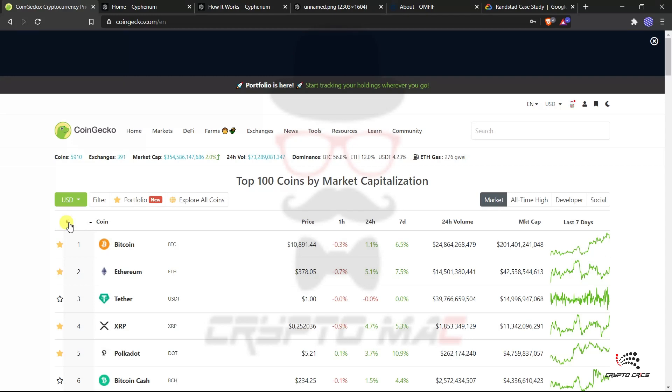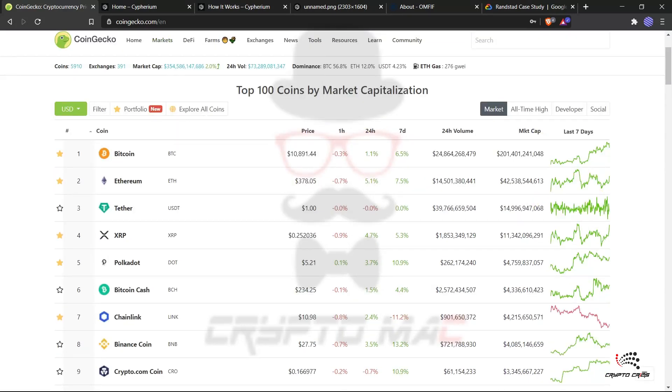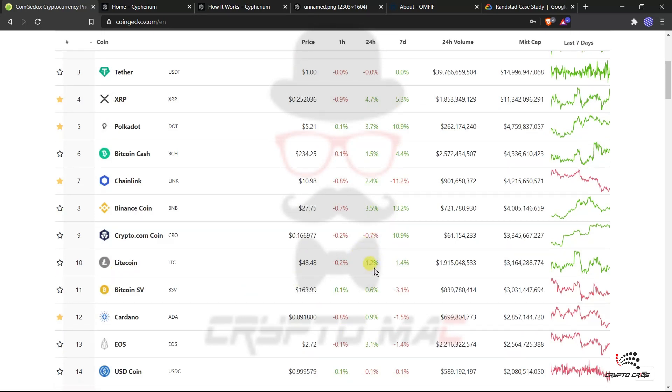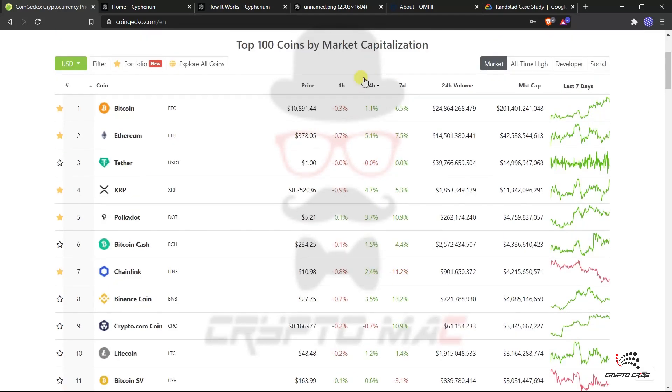Now let's start with the market analysis on CoinGecko — the past 24 hours performance of the top 10 coins. Bitcoin is 1.1% up, staying below $11,000 and above $10,500, which we've discussed in previous technical analysis videos. Ethereum is 5.1% up, XRP 4.7% up, Polkadot 3.7% up, Bitcoin Cash 1.5% up, Chainlink 2.4% up, Binance Coin 3.5% up, Crypto.com coin minus 0.7%, and Litecoin 1.2% up.